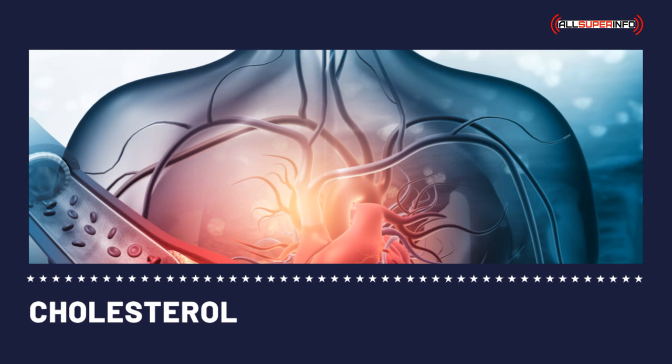Cholesterol test kits were first approved for public use in 1993. At that time, home cholesterol test kits only detected the total cholesterol level. Now, they detect LDL cholesterol, HDL cholesterol, triglycerides, and even glucose levels in the blood.